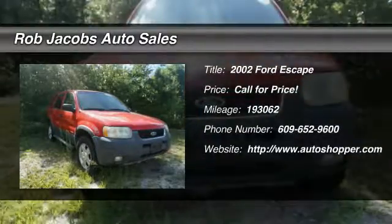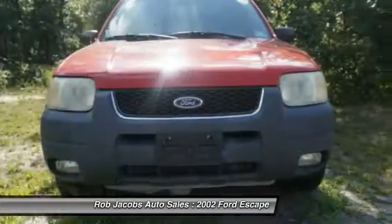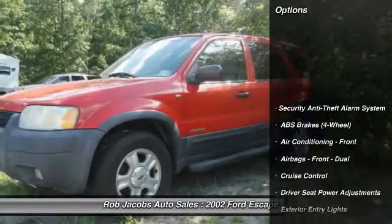The 2002 Ford Escape. Gas engines flex, tow, sip, and go with Ford Escape.